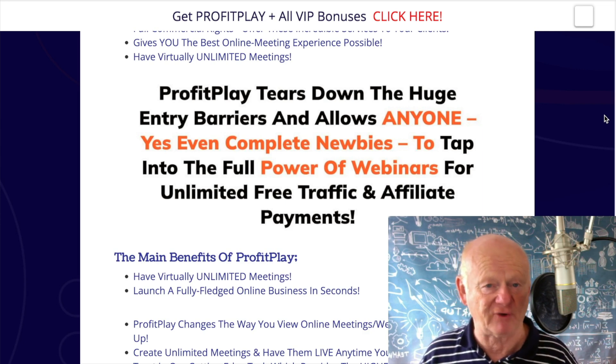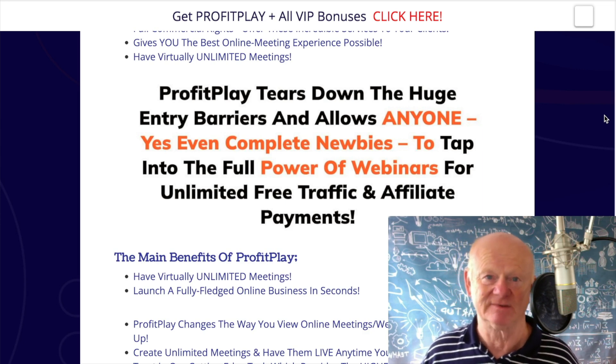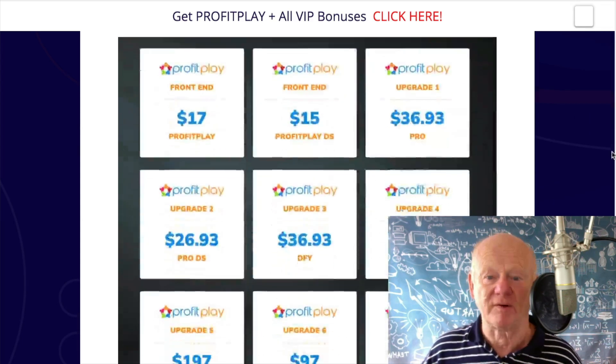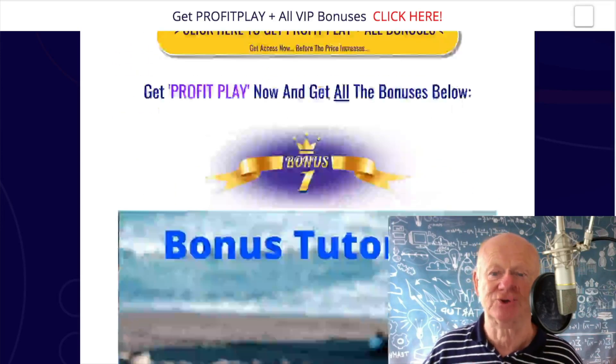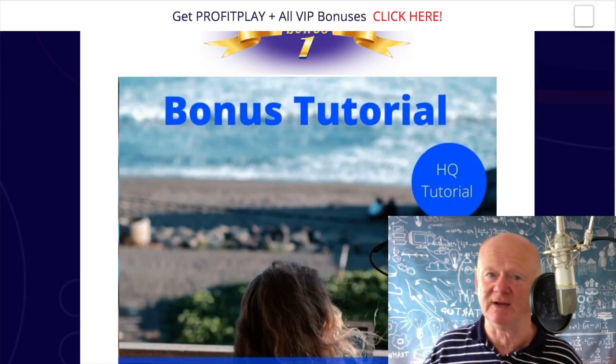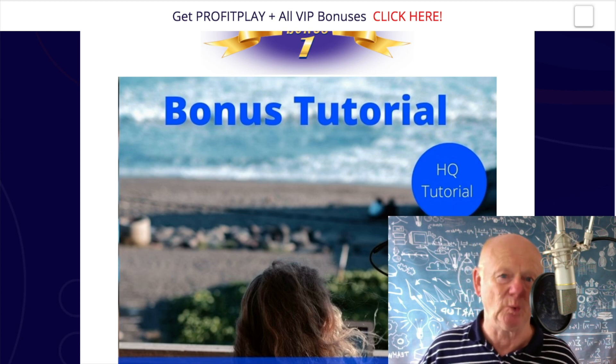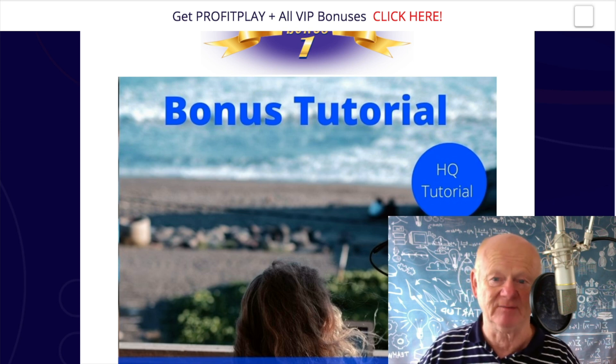Webinars convert like crazy, everybody knows that. And now you're getting one under $20 — it's unbelievable. All the pricing's here, we'll be going through that in a short while. First of all, I want to show you my bonuses that are going to help you take Profit Play to the next level and beyond.